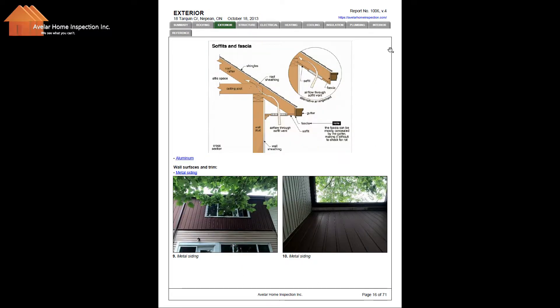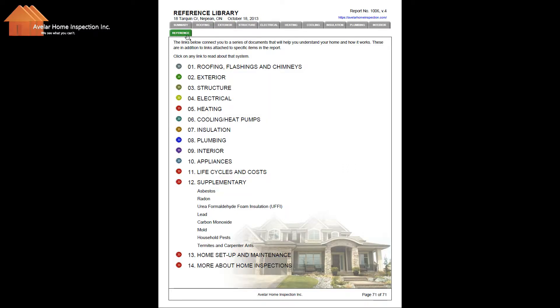Now I'm going to skip down to a section called Reference. The links below connect you to a series of documents that will help you understand your home and how it works. These are in addition to the links attached to the specific items in the report.